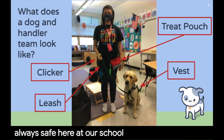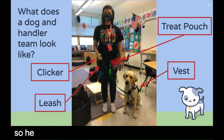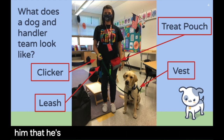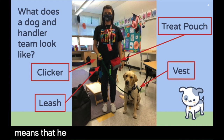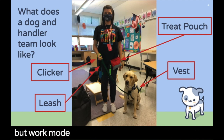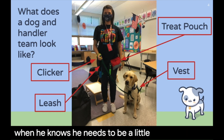You'll also notice Houdini wears a green vest. When he's at school, he's working, so he wears his green vest as a reminder to us and to him that he's working. Sometimes Houdini is allowed to take his vest off if he's in play mode, which means he can jump around and have more fun. But work mode is when he wears his vest, and that's when he knows he needs to be a little more serious.